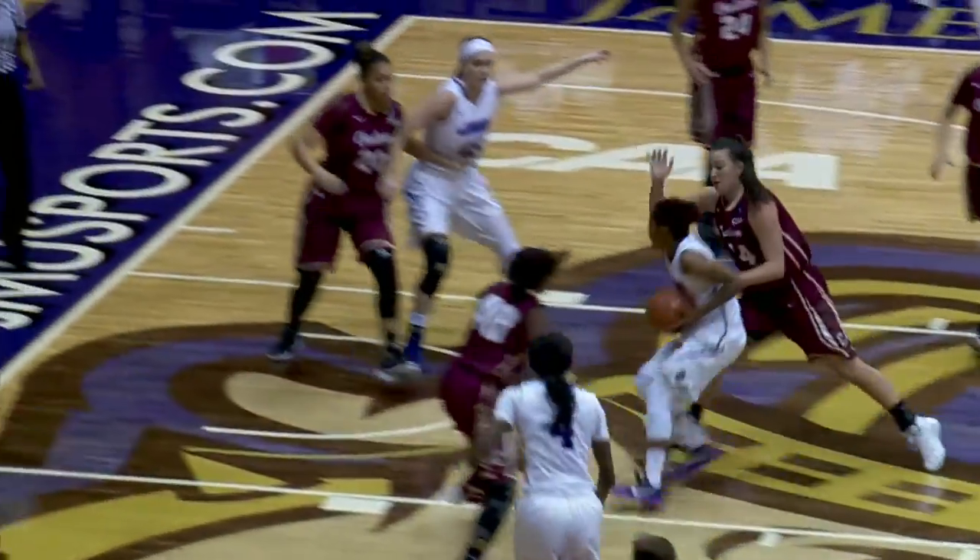Back out Mickens at the head of the key, free-throw line — hesitates down the lane on the left, layup is good. It looks very similar to that play she just had a possession ago — just tremendous.